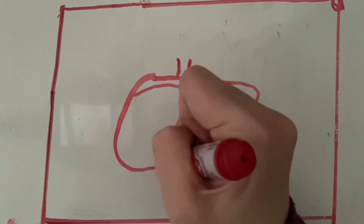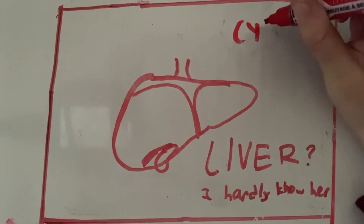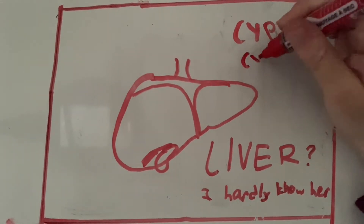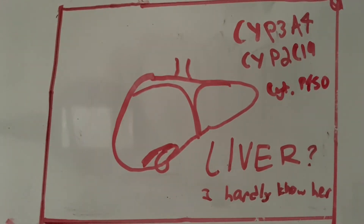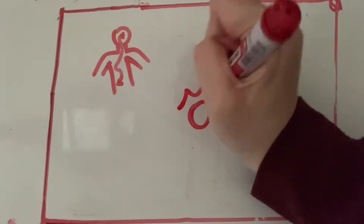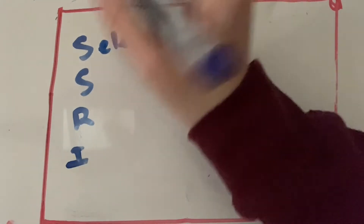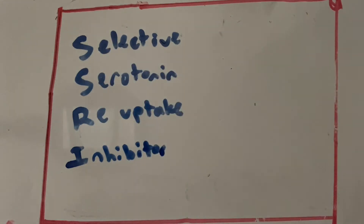How does Lexapro even work? When you take Lexapro, it is digested in the liver by the CYP3A4 and CYP2C19 enzymes, part of the cytochrome P450 enzyme system. It travels through the bloodstream to the brain as a long-distance ligand, where it binds to neurons. Lexapro is part of a class of drugs called SSRIs, which stands for Selective Serotonin Reuptake Inhibitors.